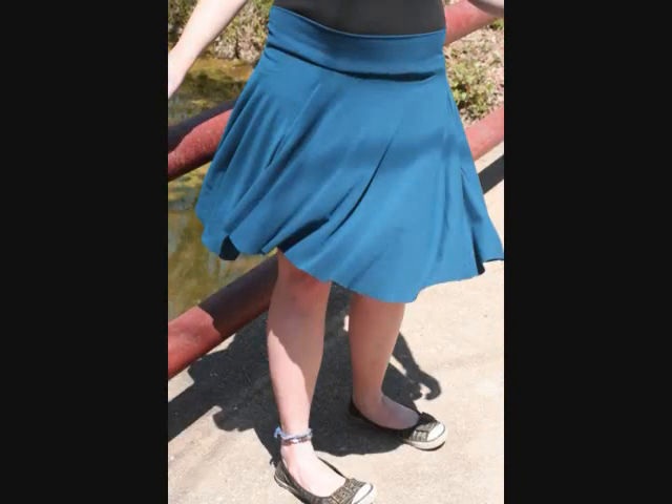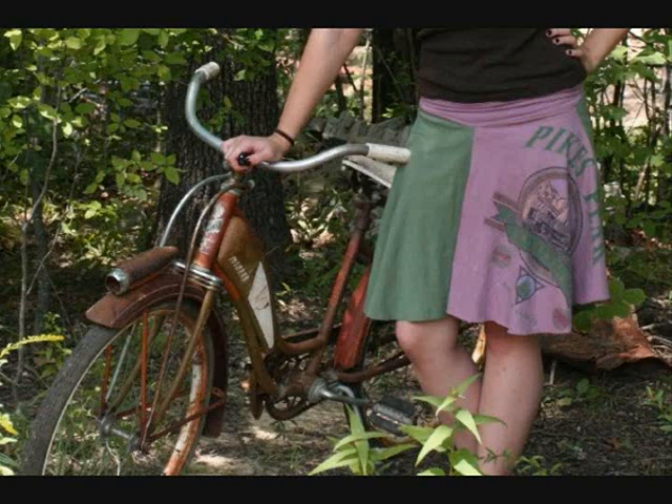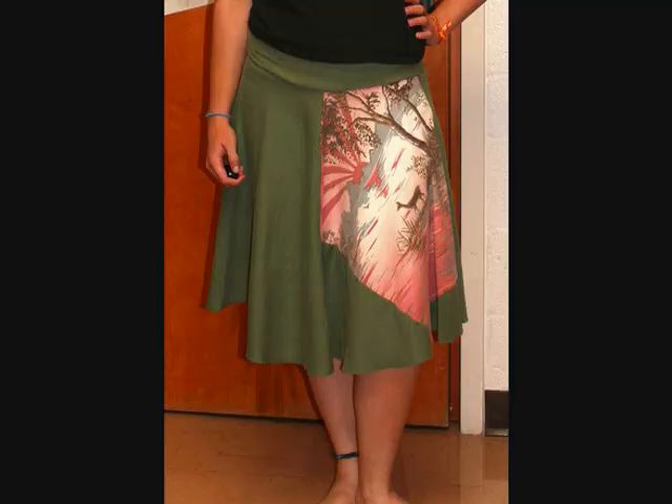The two I'm most proud of that I made for myself are this blue circle skirt, and this skirt I made out of a Pikes Peak shirt that my mom gave me and some green jersey knit that I had lying around. I just think it turned out really cute.